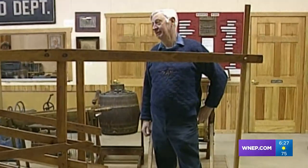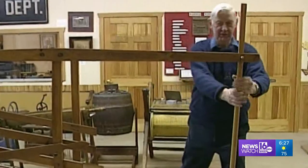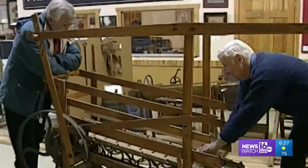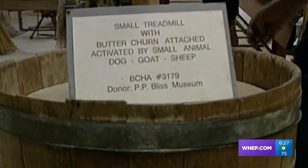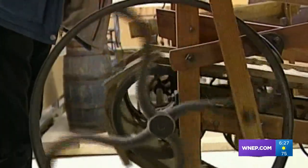A dog, a sheep, or a goat — Joe Hare will tell you that this was quite the labor saver in its day. You put the dog or the sheep or the goat on here, and they stand here to rest. The value of such a machine is likely lost on you unless you've churned butter recently. That's what it did around the middle 1800s.